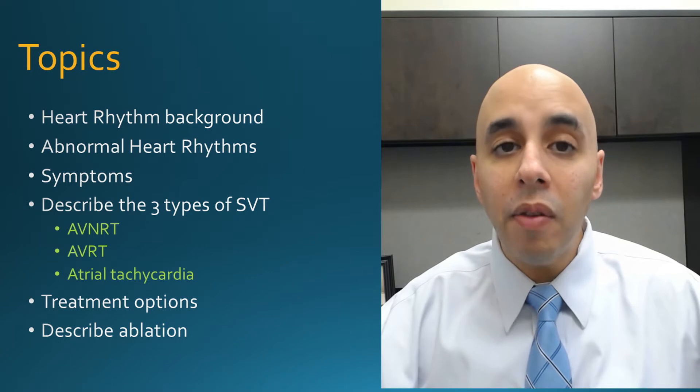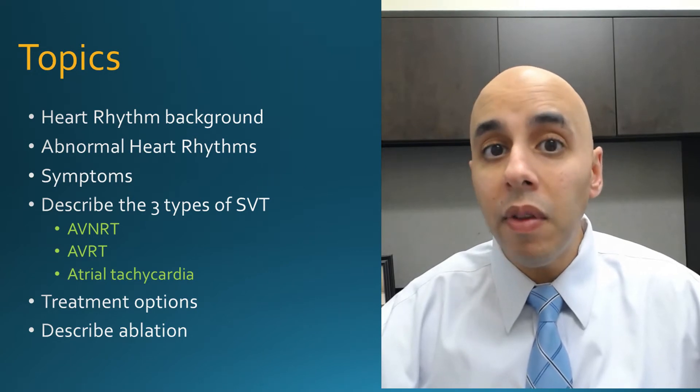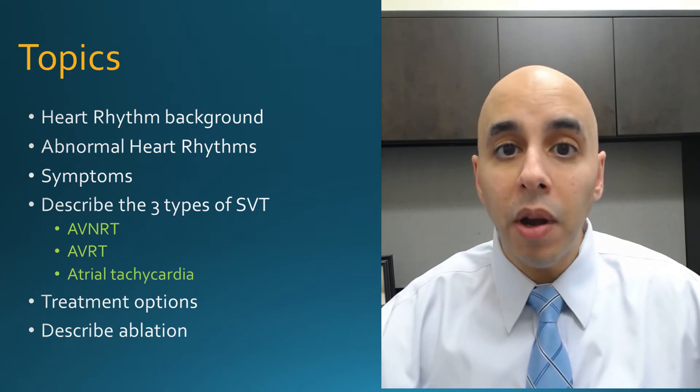Hi, everyone. Thank you for joining us. I'm Dr. Ataya, an electrophysiologist. Today's topic is supraventricular tachycardia, or SVT. This is an abnormal heart rhythm or an arrhythmia. It's pretty common, so some of you may have it. I want to give a little bit of background on what SVT is and talk about the treatment options.